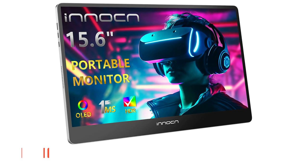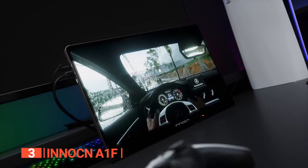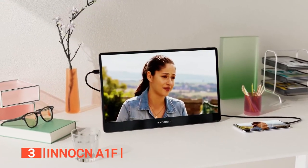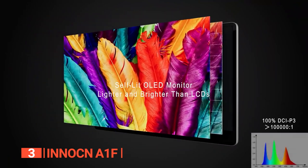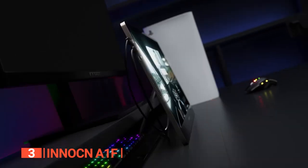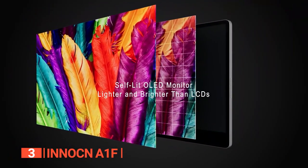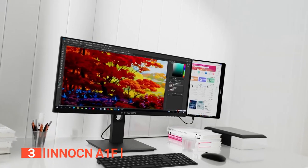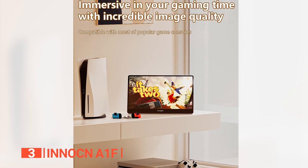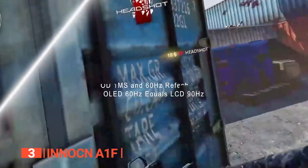The third product on this list is the InnoCN A1F. In the realm of portable displays, the InnoCN A1F stands out as a game-changer. Its ultra-slim design measuring just 0.27 inches thick and weighing a mere 1.6 pounds ensures exceptional portability. Boasting a 15.6-inch full-HD OLED display, the A1F offers a vibrant and immersive viewing experience. Whether you're enjoying movies or gaming, this monitor delivers true-to-life visuals with minimal latency. The inclusion of a 100% DCI-P3 color gamut, a 100,000:1 contrast ratio, and 400 nits of brightness guarantees vivid, high-quality images. Unlike the Lenovo ThinkVision M15, the A1F incorporates HDR technology and boasts a lightning-fast 1-millisecond response time, elevating your gaming and multimedia experiences.